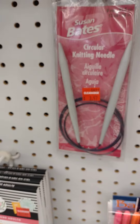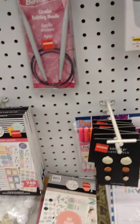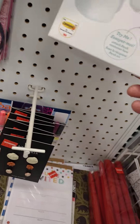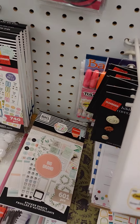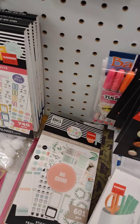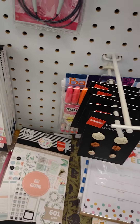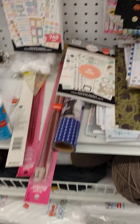Knitting needle — is this magnetic? This might be nice to put on my craft cart. $4.47. It's been opened and something inside is shaking, so I don't know if it's broken.